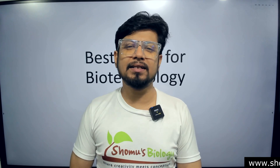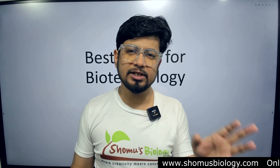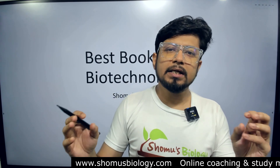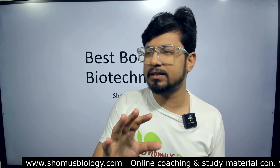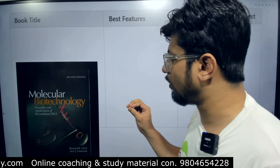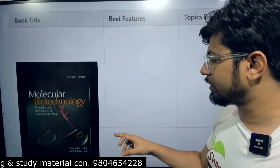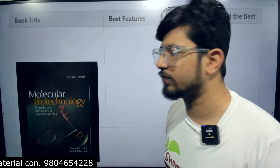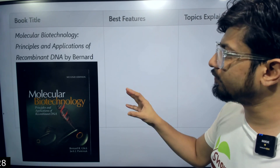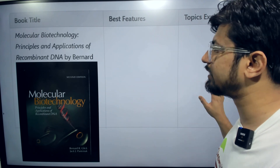Here we are with the top three books on biotechnology — the three best books for learning the fundamental concepts of biotechnology. Whether you are from BSc biotechnology or BTech biotechnology, these are three books you can always count on. The very first book is Molecular Biotechnology by Glick. Glick's book on molecular biotechnology is known as 'Principles and Applications of Recombinant DNA.' Recombinant DNA technology is very well covered in this book by Bernard Glick.